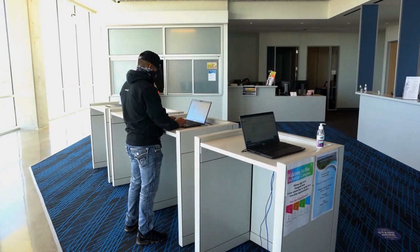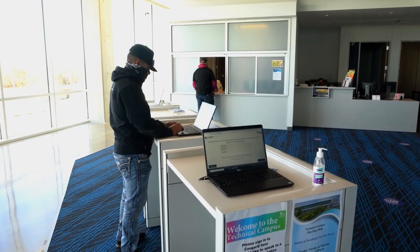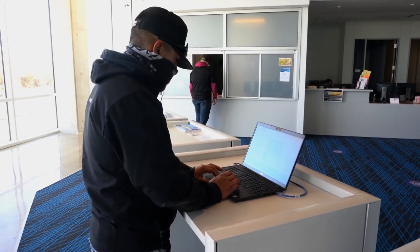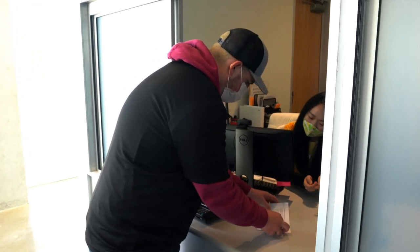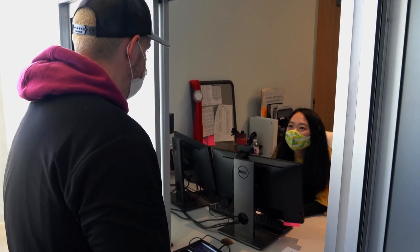Directly behind the information desk is going to be our student enrollment services. This is meant to be a one-stop shop for students so you can come right to this area and hopefully get all of your questions answered. Our college and career counselors can help you with anything admissions related — turning in your transcripts, immunization records, degree planning, and picking out your classes. Financial aid can help you pay for those classes. Student enrollment services is also open late on Wednesdays until 7 to help service our students.